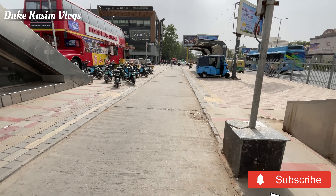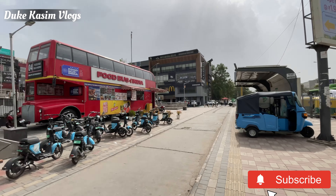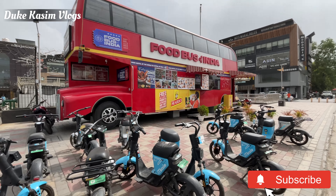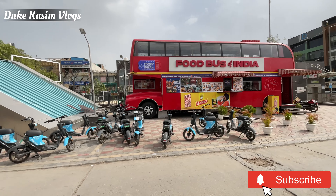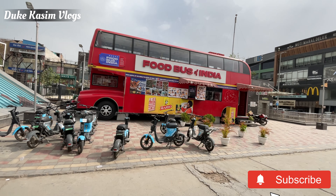We are here now, from the outside. This will show you the Food Bus of India. It's a beautiful environment in front of the main road. It's the beginning of the day. On the side there are many Yulo bikes. This is the Food Bus of India. We will explore the whole Food Bus of India.